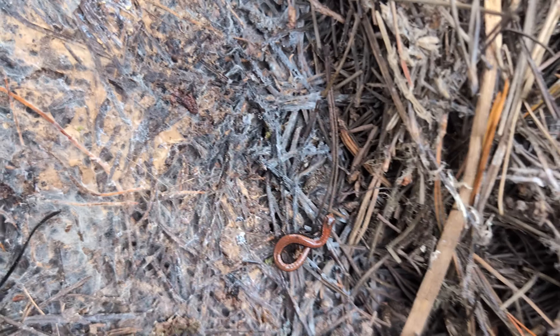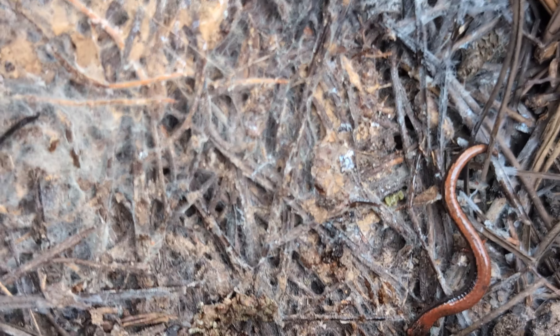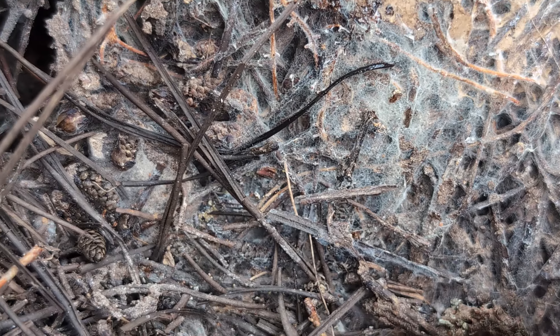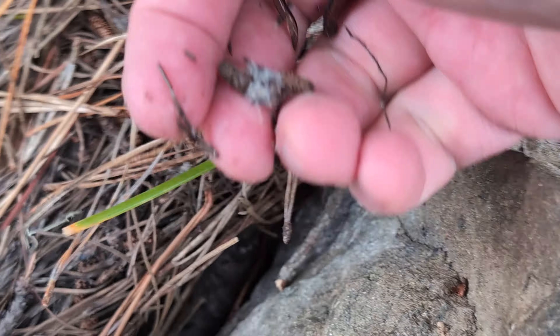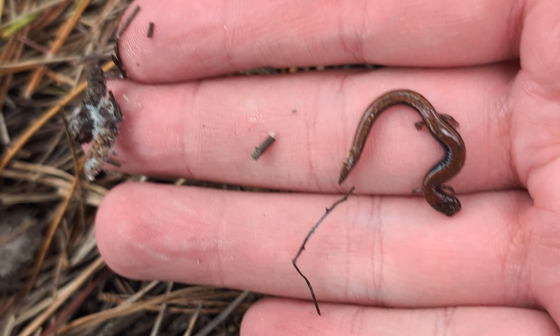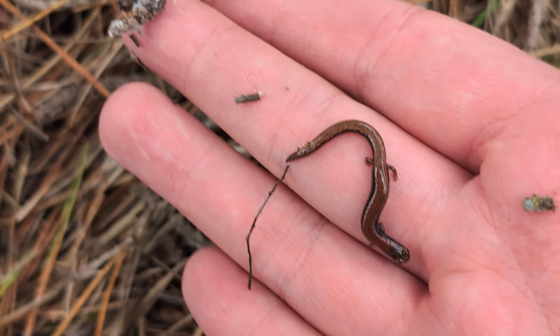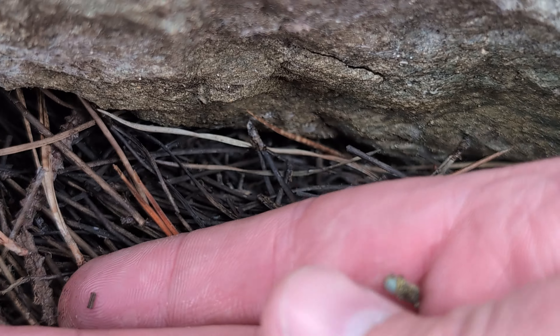Not our target again, but we've got a little salamander here. These are California slender salamanders — it's the only species in the area, so easy to identify. I'm going to take him out from under the rock so I can put his rock back properly and then you can get a nice look. This is also a fairly young one. Different species, different families, still finding pretty much just young animals here.